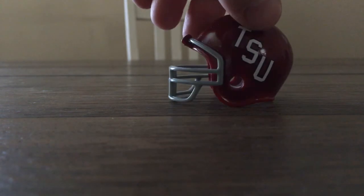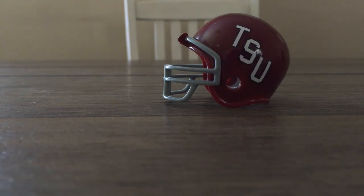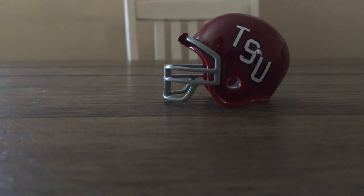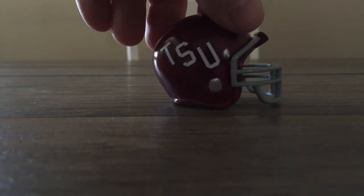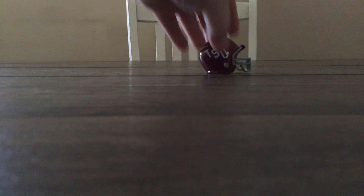It's an older style helmet, as you can tell. You see the one big ear hole, which means it's not a Revolution or a Speed. You see the wide face mask. So this is the 1972 Troy helmet.